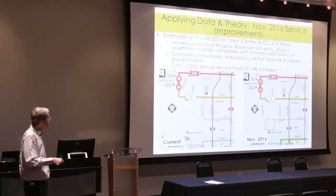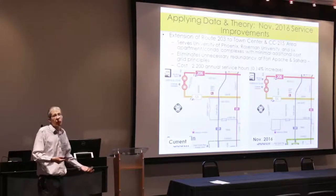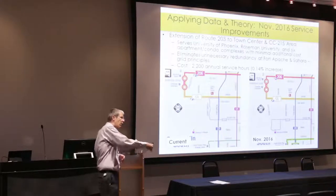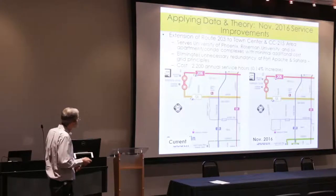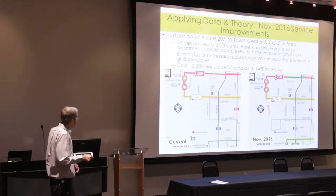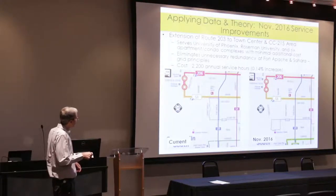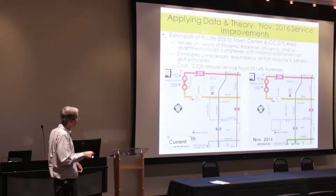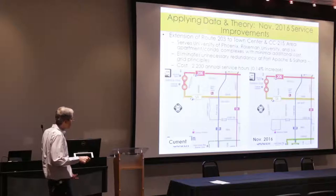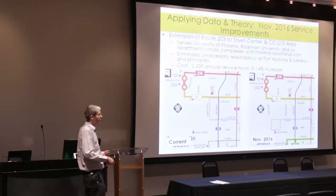Serving two universities and six apartment complexes is significant, and relative to the cost it's a really good deal — minimal investment with a larger return. It also minimizes unnecessary redundancy. Currently, as part of its turnaround loop, Route 203 goes up to the corner of Sahara and Fort Apache — but we already have routes on Sahara and Fort Apache. We don't need a second east-west route competing with Sahara. The only reason we go there is to turn around. By extending the route, we eliminate that redundancy and keep it straight, only doing a turnaround loop at the new terminus.